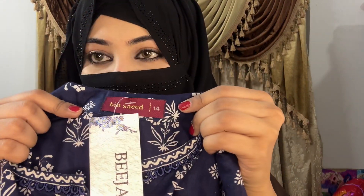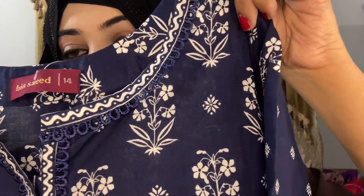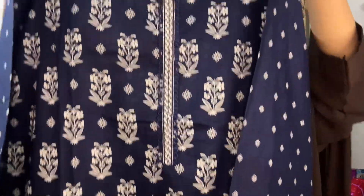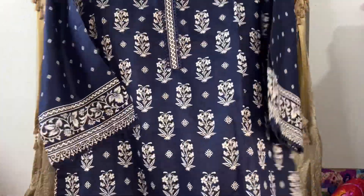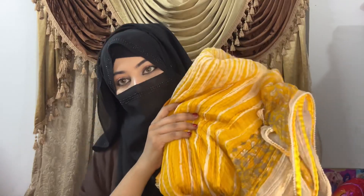You can see that this neckline is very beautiful with very nice lace work. The sleeves have a very beautiful border. It is a very simple and elegant design. The color is very beautiful and it has a very beautiful, long fabric. You can get this stitched dress from Bin Saeed — please visit and buy it.